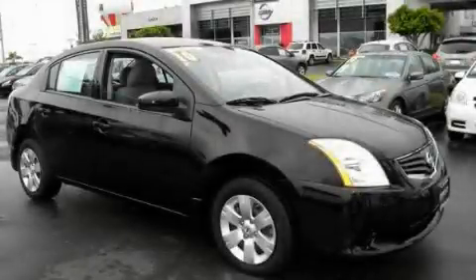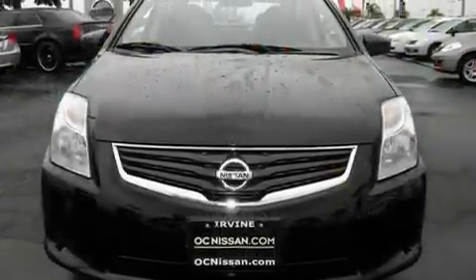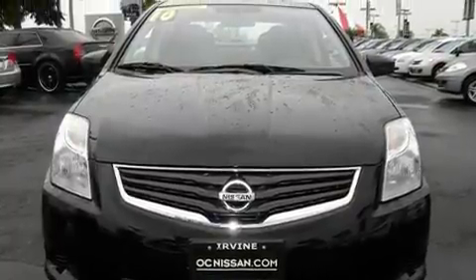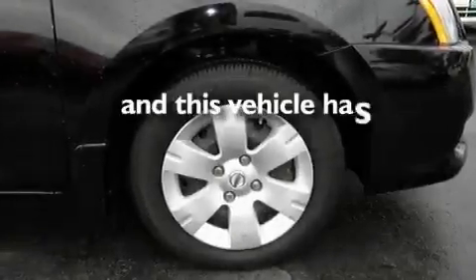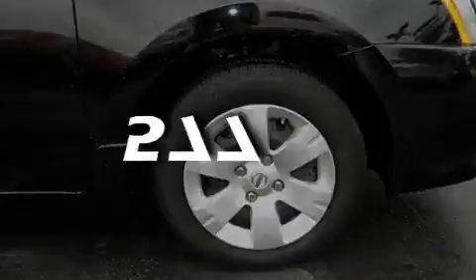This is a 2010 Nissan Sentra. It has a 2.0-liter four-cylinder engine and an automatic transmission. Its top features include cruise control, side impact airbags, and this vehicle has fewer than 1,000 miles on the odometer.